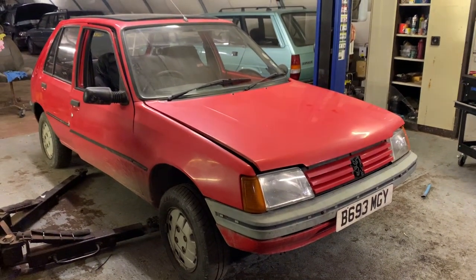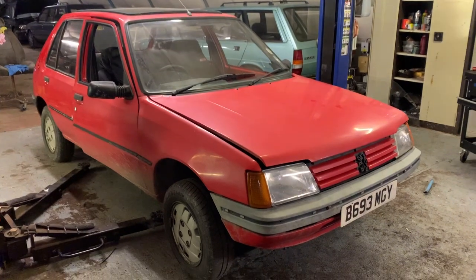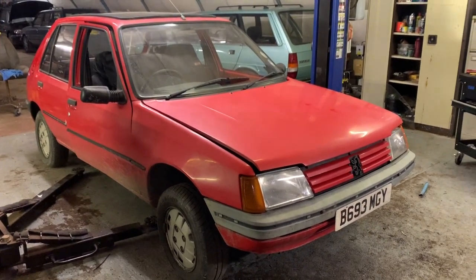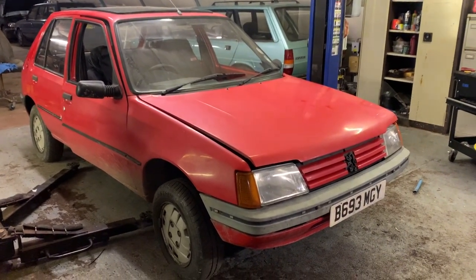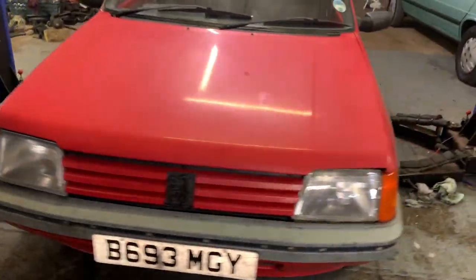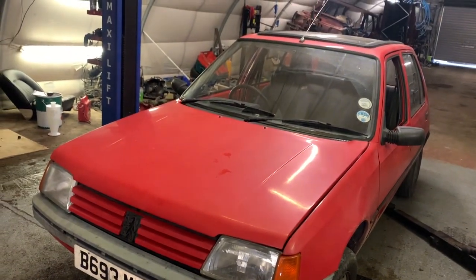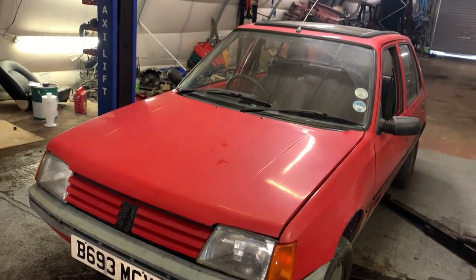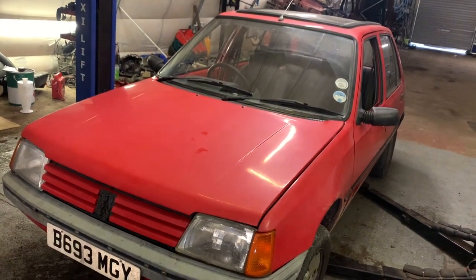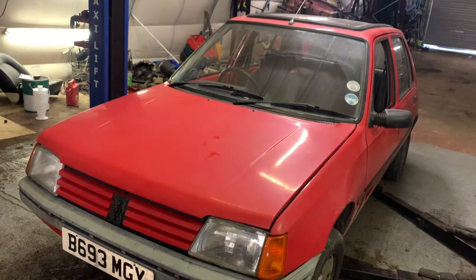This is a 1985 Peugeot 205 diesel with over 200,000 miles. It's one I've bought recently for £500. As you would expect, it has a few issues but it's still driving — it still actually has a few weeks of MOT left on it. I'm just going to give a quick look around the car to show its current condition. I think it's all very much fixable and it'll be an interesting car to see tidied up.